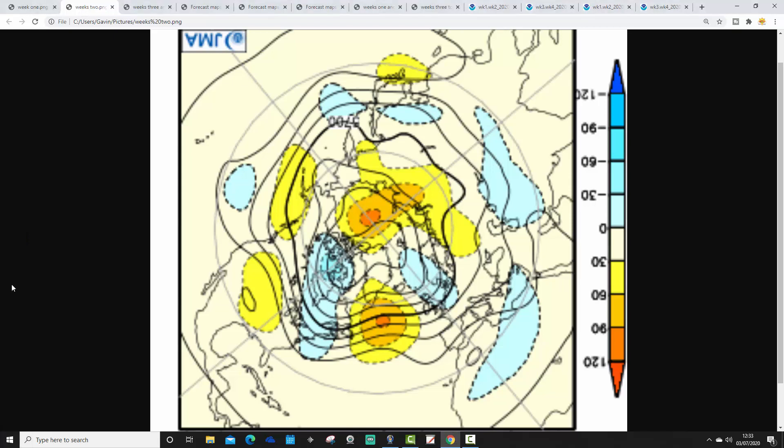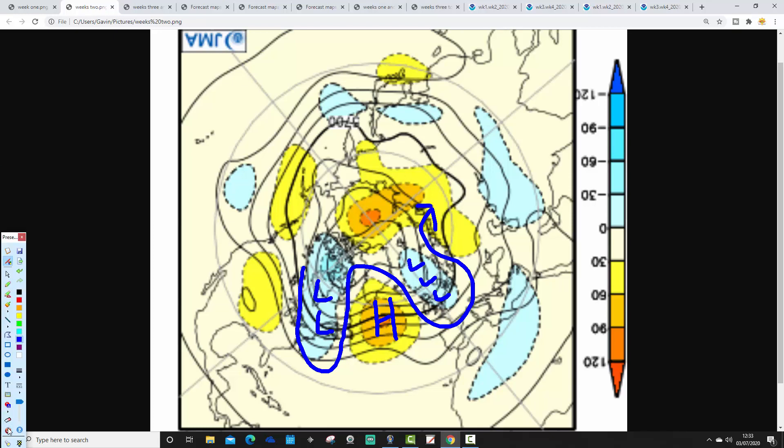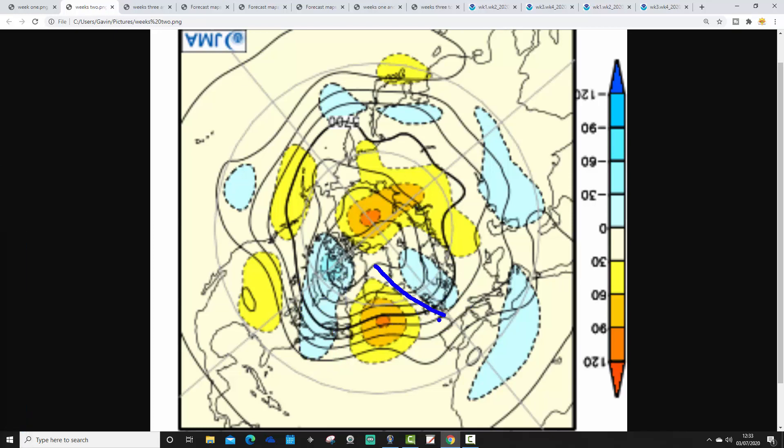Week 2 takes us from the 10th through to the 17th of July. This time we have below-average heights centred over and to the east of the country, above-average heights pulled out into the middle of the Atlantic, and a trough over northeast parts of America. The jet stream does something like a trough-ridge pattern. We're on the cool side of the jet stream, close to a trough of low pressure — we'd expect showers or longer spells of rain, and winds coming in from the north or northwest. So cool and showery with the JMA for the 10th through to the 17th of July.